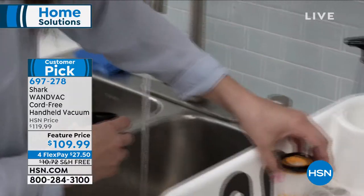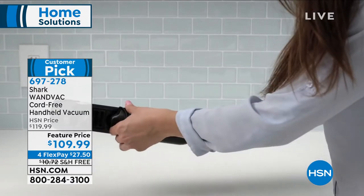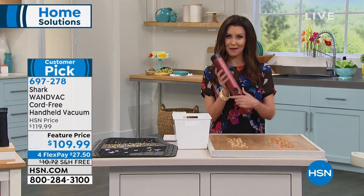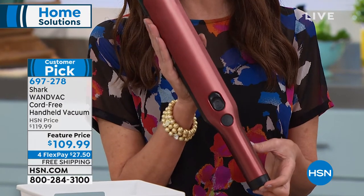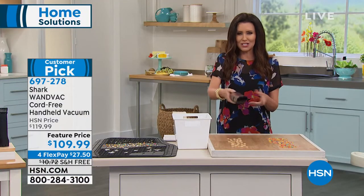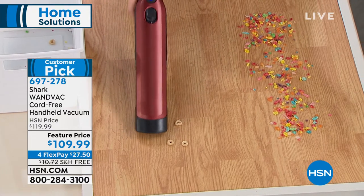Once you get it home, plug it in, let it start charging, put the filter back in, and get to cleaning. It looks great in every room. At 1.4 pounds it takes up so little space. That Paprika is definitely going to be the first to go — if you want Paprika, go to hsn.com before they sell out. Item number is 697278, and we're taking $10 off. It's as simple as pointing to a mess and saying somebody vacuum that up.